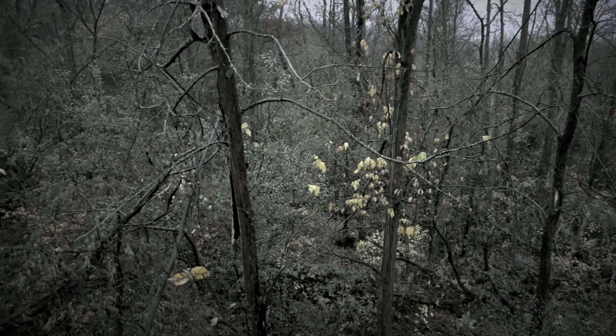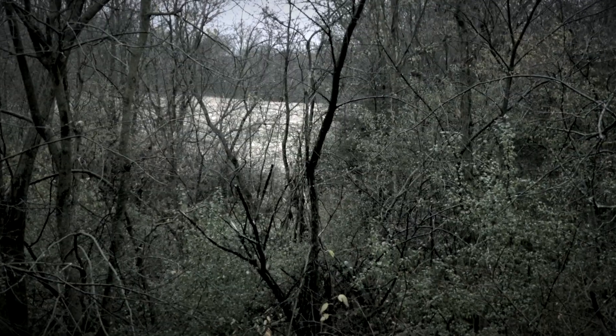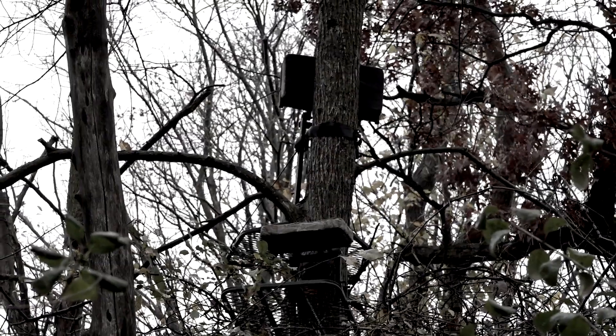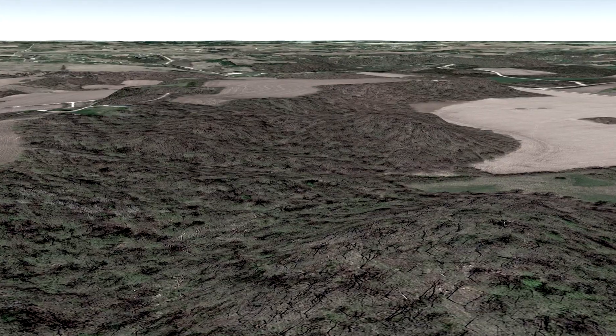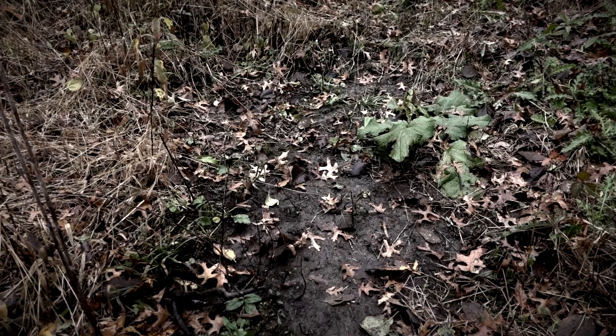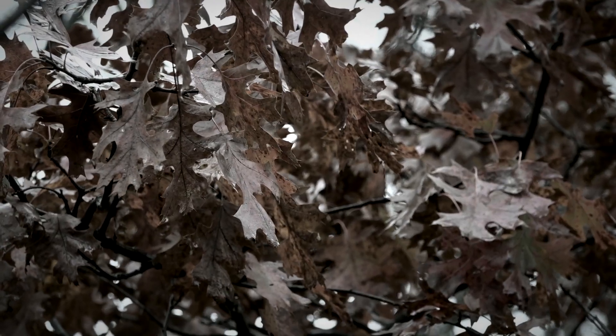We're trying to find a spot where we can intercept him between food and bedding. We're going to wait for the perfect conditions — the perfect storm. The stand selection we chose was actually still based on maps because we didn't want our human scent in the area. We popped in for the first time and found a big horseshoe of a scrape line, which is key for late October.